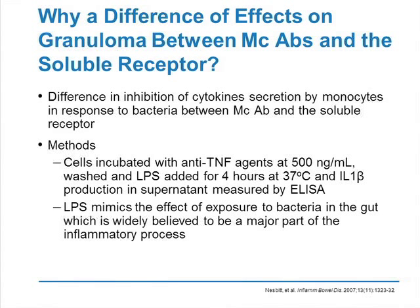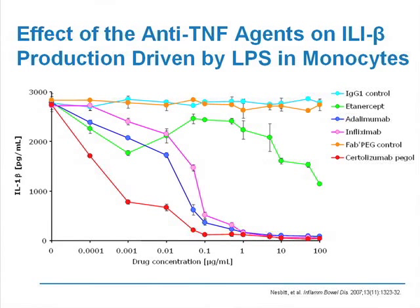If you take cells incubated with different anti-TNF agents and stimulate them with LPS — which mimics bacteria — and look at secretion of different cytokines after LPS stimulation, you can see for interleukin-1 that adding anti-TNFs inhibits the secretion of IL-1 by monocytes. This inhibition is around the same with certolizumab, adalimumab, and infliximab. But the inhibition with etanercept is much less important than with the three other agents, which could be linked to a difference in membrane TNF fixation and a difference in reverse signaling. So clearly, there are differences in mechanism of action between the different anti-TNFs.